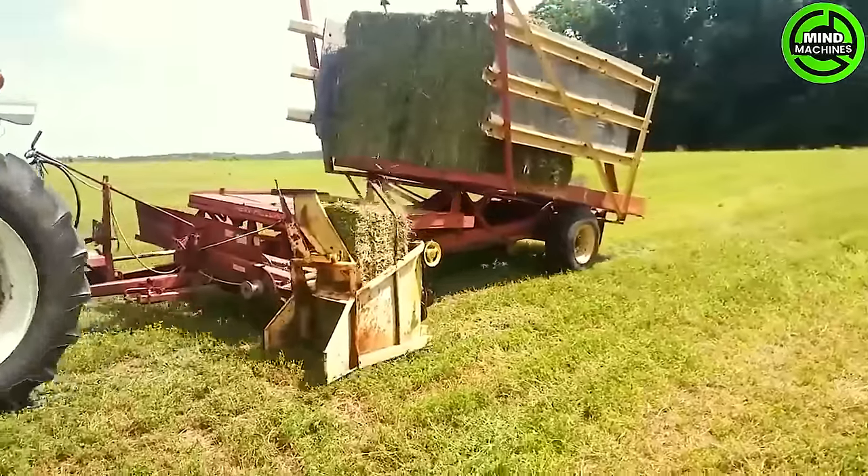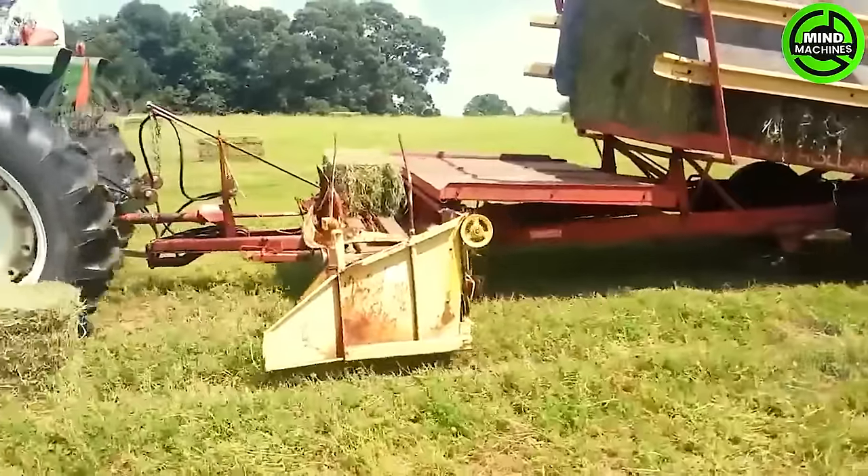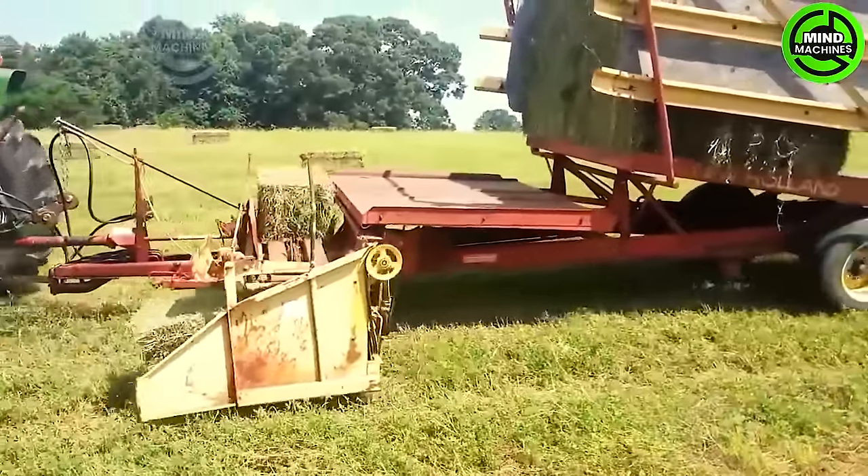The grass collector effortlessly scoops up green treasures, depositing them into the vehicle's bin — a chore turned into a seamless dance of nature and machinery.